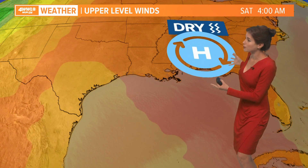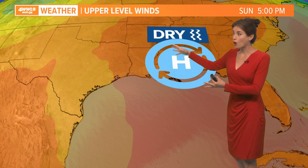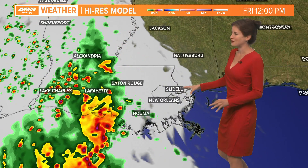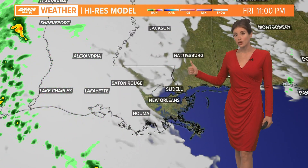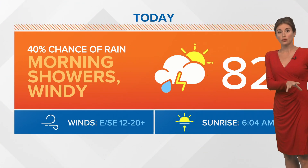Here's the upper level pattern: this high is going to be moving in and drying our part of Louisiana out, although the moisture may still continue to stream out to the west of us. Our model is showing what's going to happen today — it's not doing a great job because we have rain where it's not showing rain, but the general trend will be for the rain to shift farther to the west as we move through today, letting us dry out.